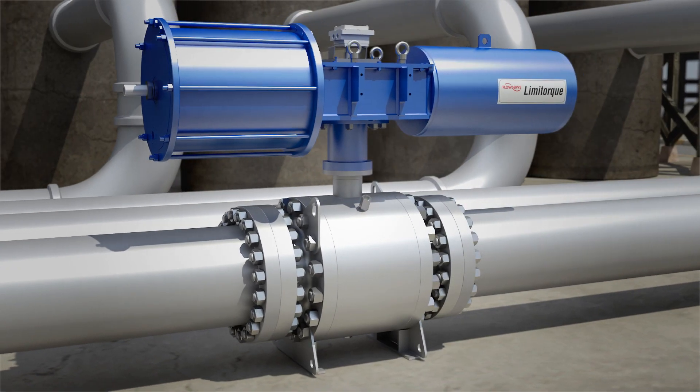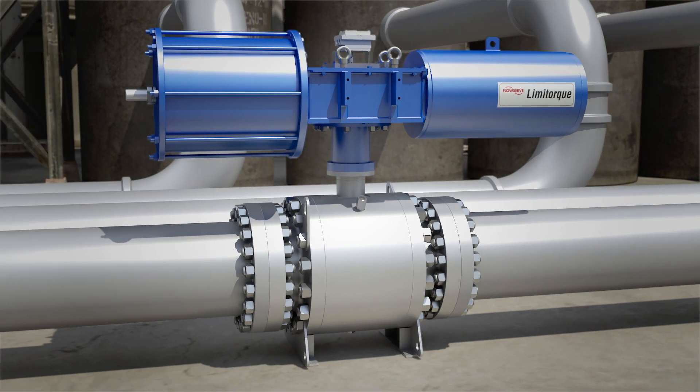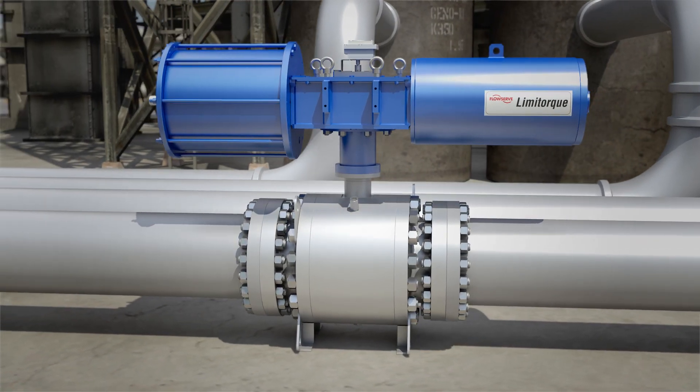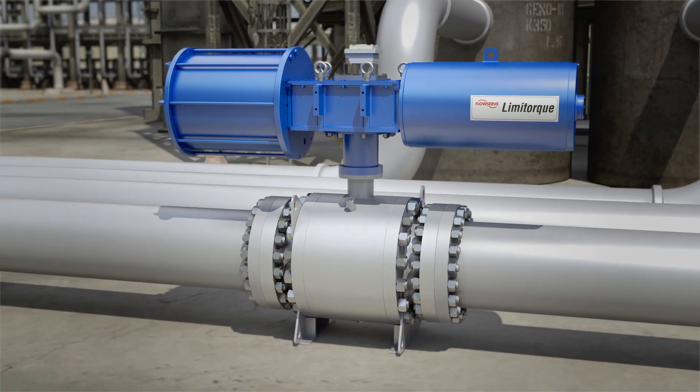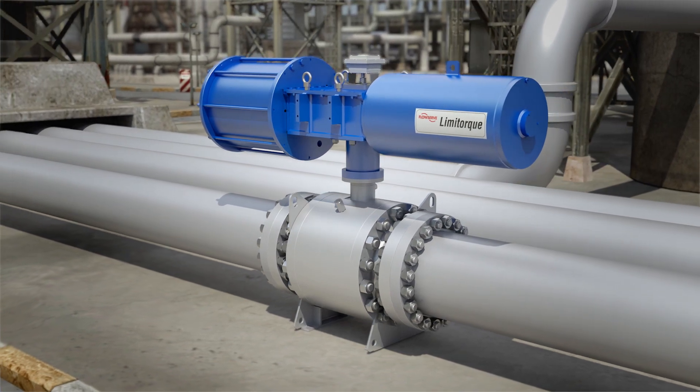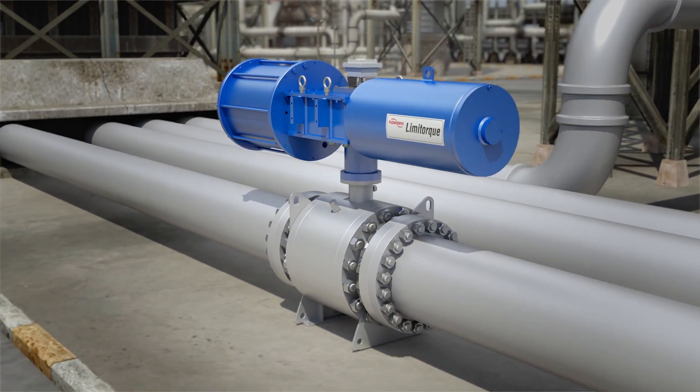Put the Flowserve trunnion mounted control ball valve to work on your toughest valve challenges. You'll see fine-tuned performance, improved process efficiency, and far fewer calls for maintenance or repairs. Contact your local Flowserve representative for more information about the TMC BV.